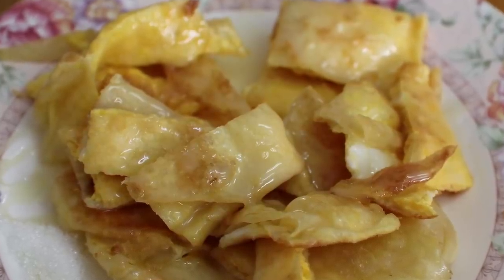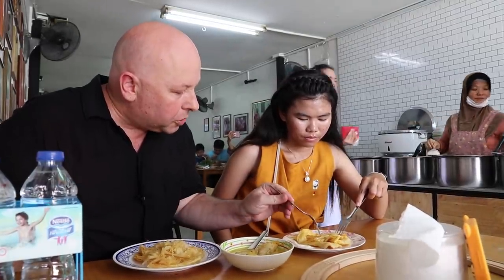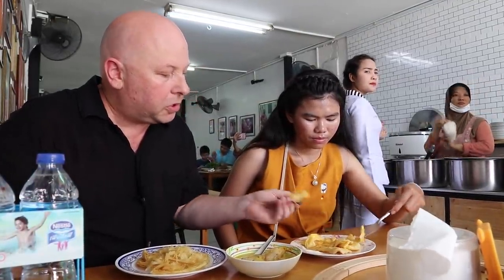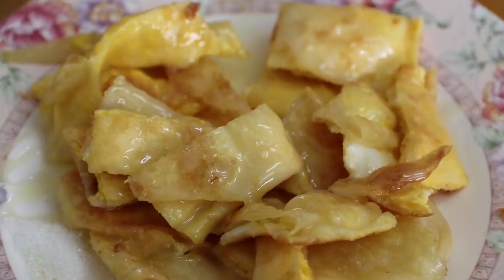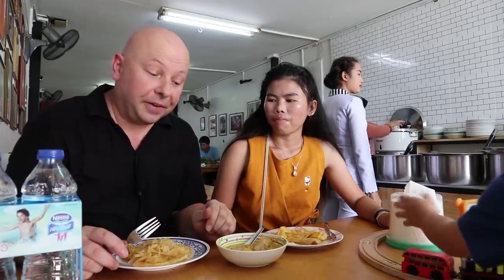Orn's got a sweet roti there with egg. It's got a heap of sugar on the side. It's good — eggy, sweet, topped with condensed milk. Good way to get the day off to a sweet start.